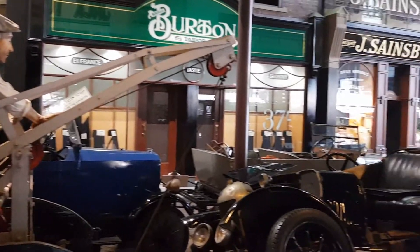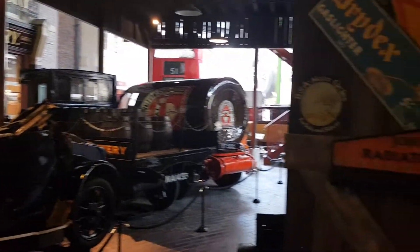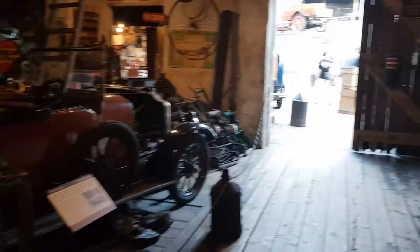We're now into the oldy-worldy world. Look at the bus in the background, so we're going to go into the garage. The onset of war in 1939 was a turning point for a country garage such as this.